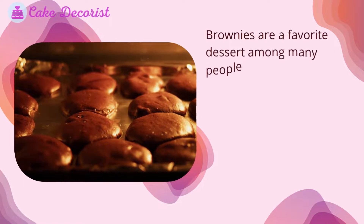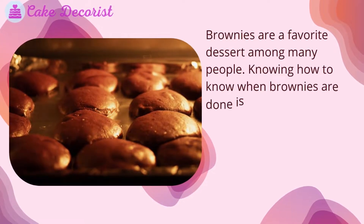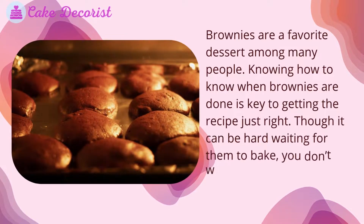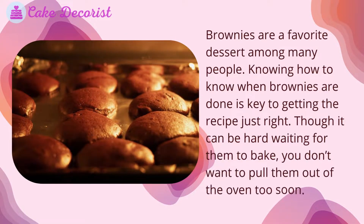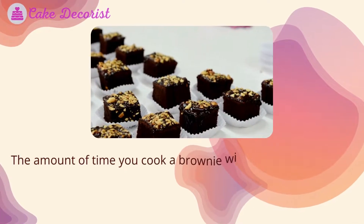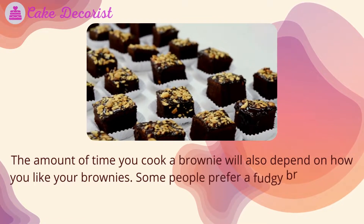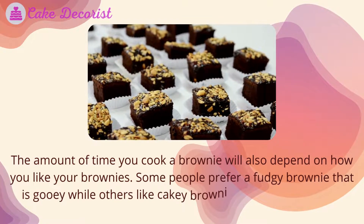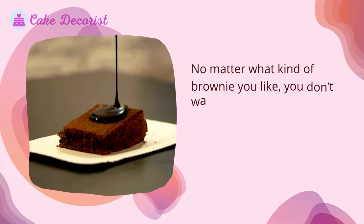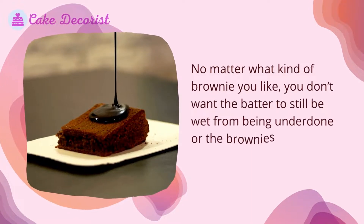Brownies are a favorite dessert among many people. Knowing when brownies are done is key to getting the recipe just right, though it can be hard waiting for them to bake. You don't want to pull them out of the oven too soon. The amount of time you cook a brownie will also depend on how you like them — some people prefer a fudgy, gooey brownie while others like cakey brownies with a finer crumb.